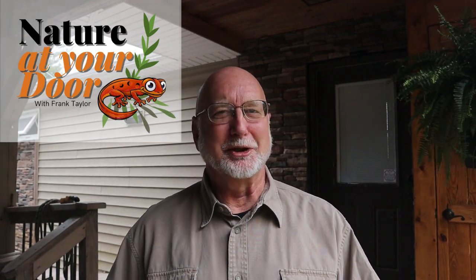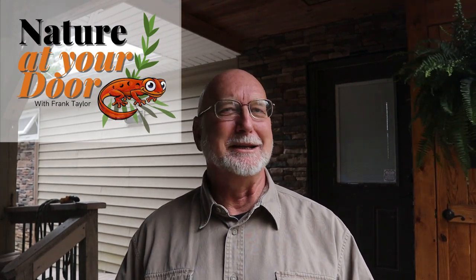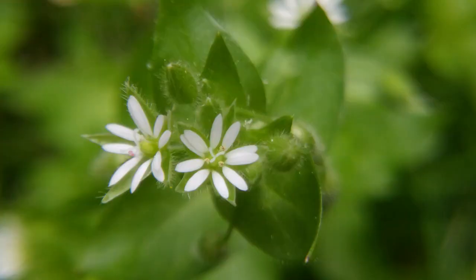Hi, this is Frank Taylor with Nature at Your Door and today I want to continue my series of discovering things that you can find in your yard, an empty lot near your house, in your neighborhood or a local park or a fence road. They're fascinating because these are things that everybody calls weeds. I am particularly fascinated by these plants — I found out that each had a name, a special biology and almost all of them have a very unique history or ethnobotany, or how these plants were used by peoples in various cultures, both settlers here in America, in Europe, and also by indigenous peoples.